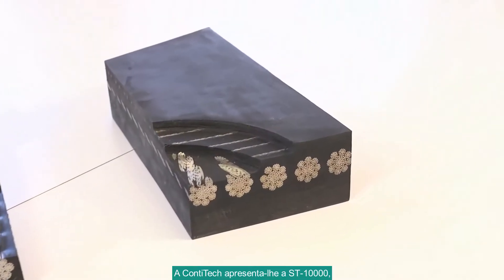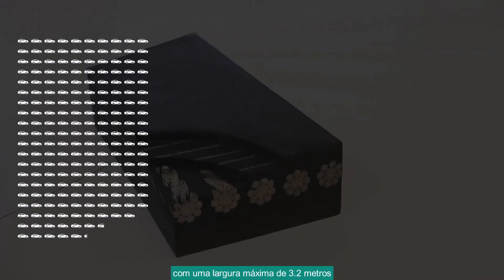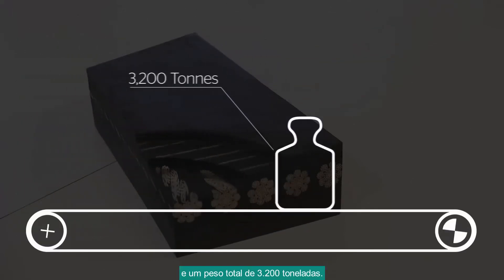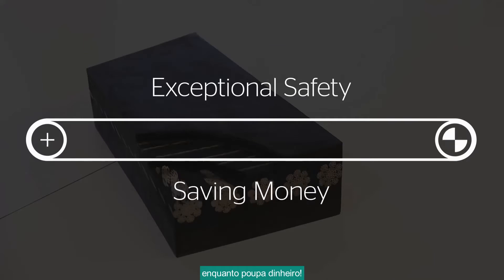CONTITECH proudly presents the ST-10,000, the conveyor belt so strong it could pull over 2,100 small cars at its maximum width of 3.2 meters. That's a total weight of 3,200 tons. The ST-10,000 is so robust it ensures exceptional safety while saving you money. Here is how.